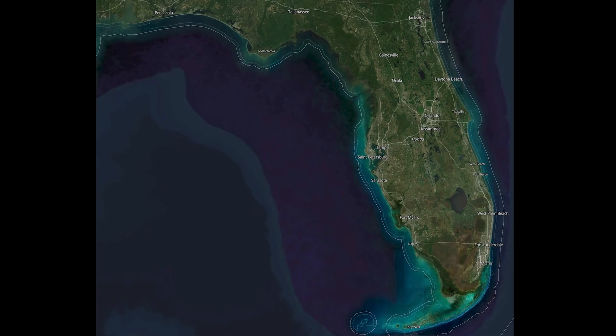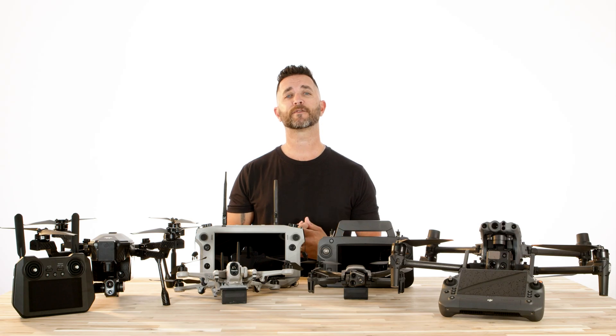Here in Florida, we are limited to what we can sell to state and local governments when it comes to drone technology, and currently DJI is not allowed to be used inside of the state of Florida when it comes to public safety and law enforcement. And even though our name is Florida Drone Supply, we have customers from all over the world that purchase equipment from us every day, so we felt it was necessary to include DJI products in this comparison.